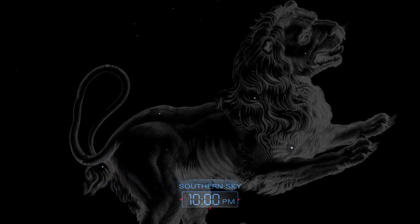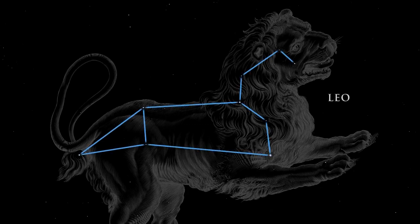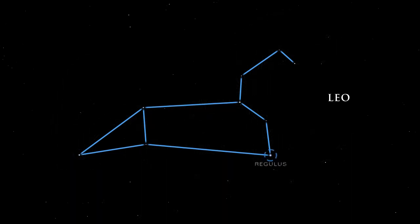Looking to the south, we see Leo, the lion, heralding the coming of spring. In Greek mythology, Leo is the great beast slain by Hercules. The star Denebola, which in Arabic means tail, represents exactly that. The bright star Regulus is the heart of the lion.